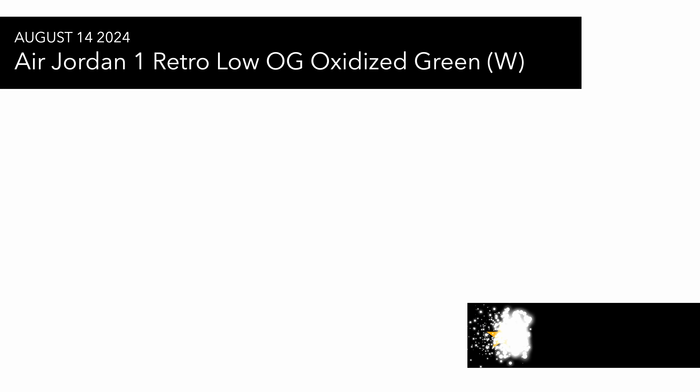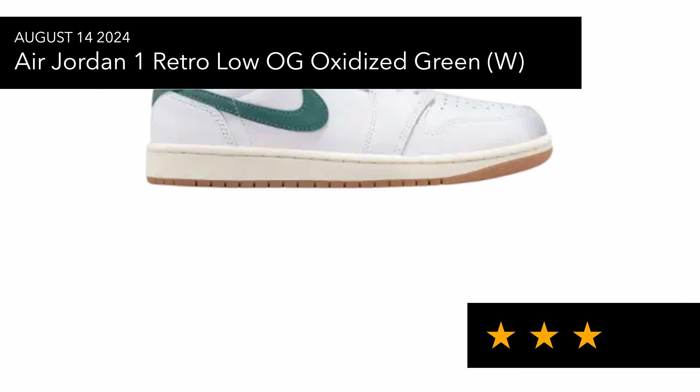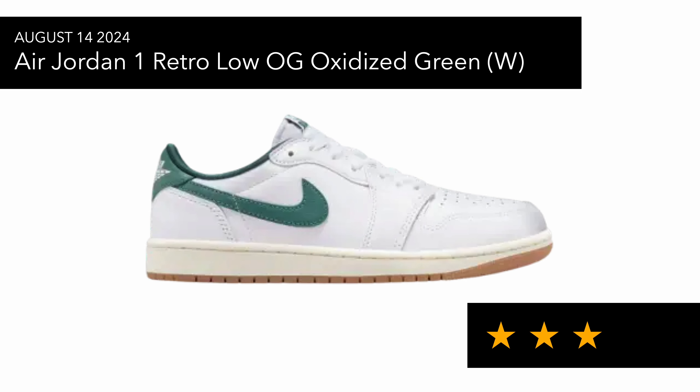Also on the 14th we have the Jordan 1 Low releasing — the Oxidized Green pair, which is a women's exclusive colorway. It looks very similar to the University Red White pair that released last year. I'm not mad at it but it's not doing anything special, and I imagine these will go on deep discount further down the line, so I'd say just hold off.